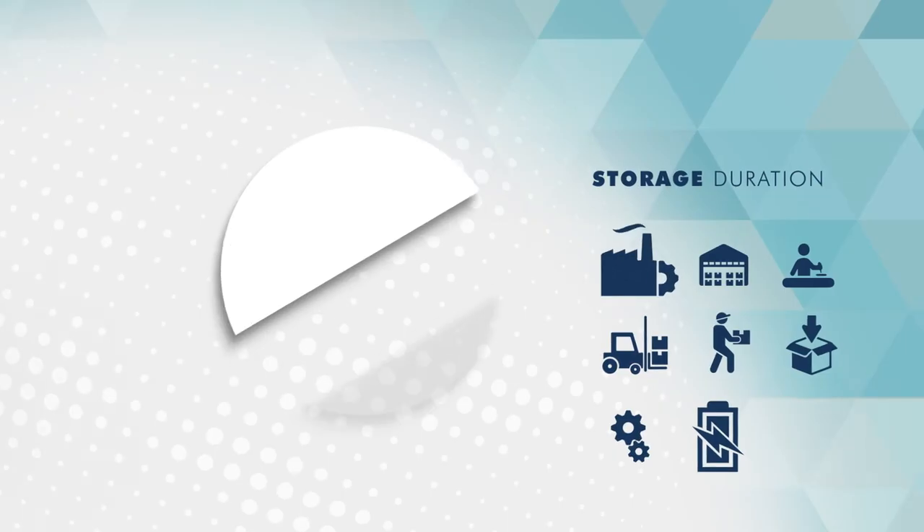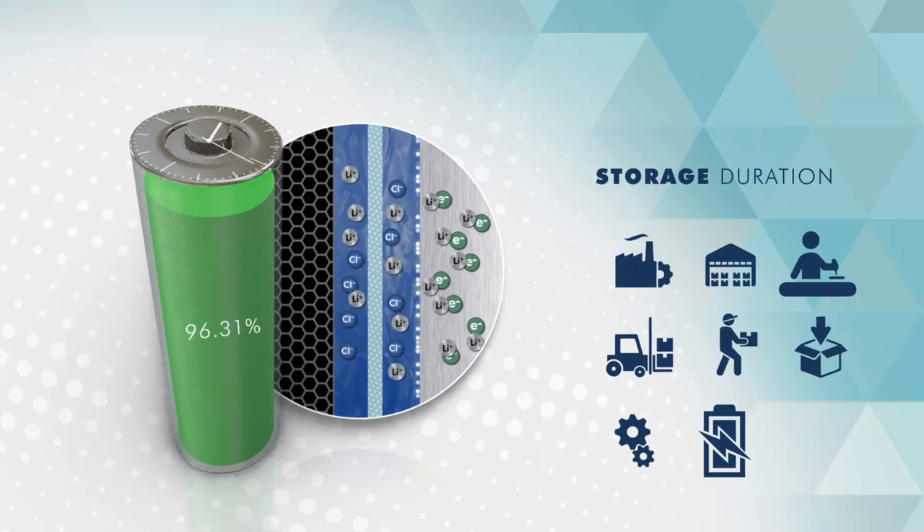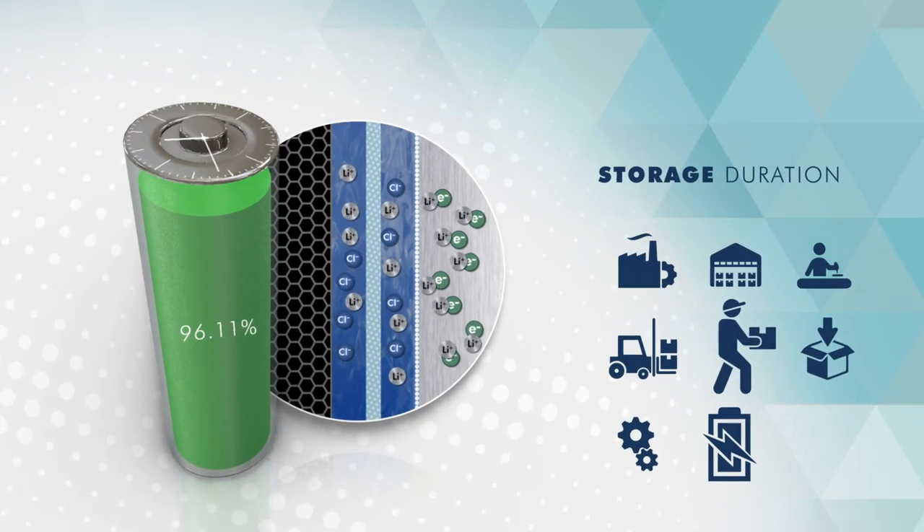Number two: the storage duration. The longer the storage time before use, the more the passivation layer will grow — like rust on iron.